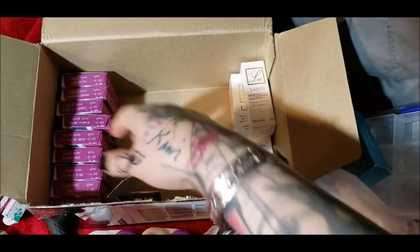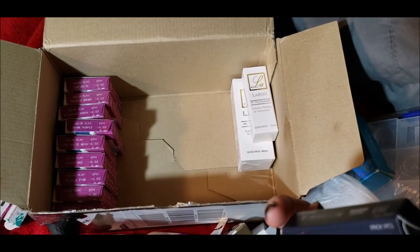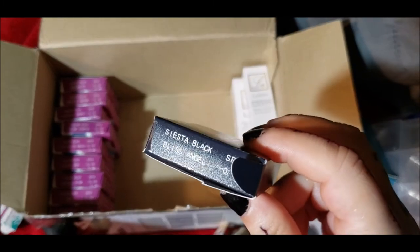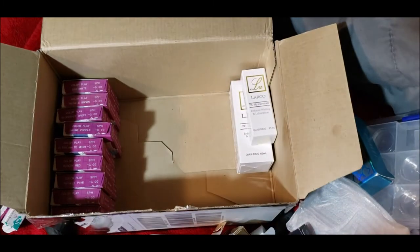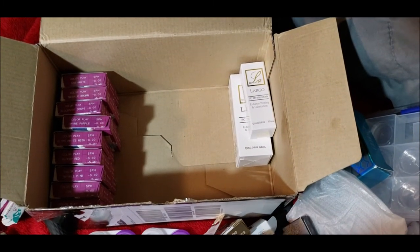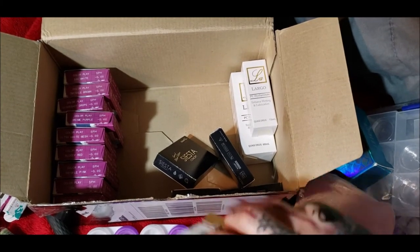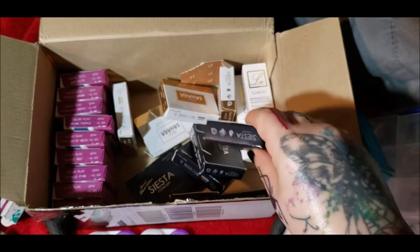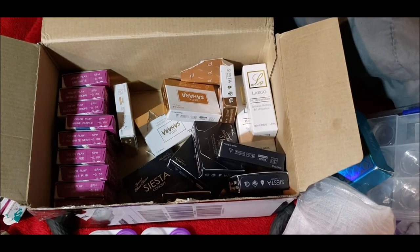I feel like I have reviewed Black Bliss, but then again, I'm not sure. They're still listed on the front page of Color CL's website as a new item, which makes me think I actually haven't reviewed them yet.